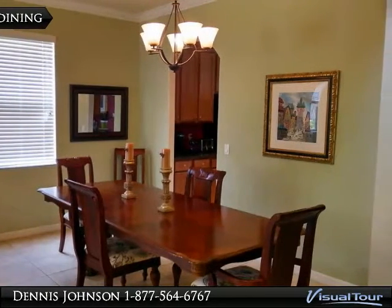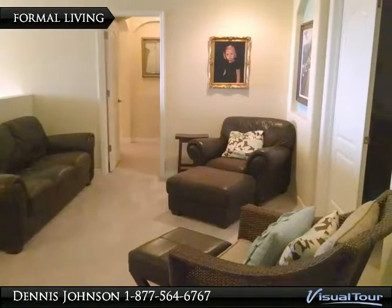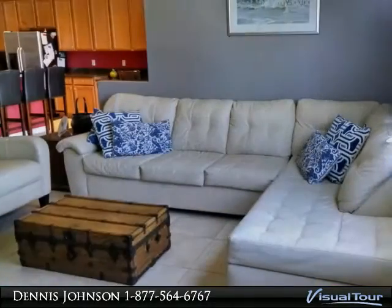The kitchen has stainless steel appliances, granite counters and real wood cabinets. There is crown molding, custom arches, artistic niches and a barrel tile roof.